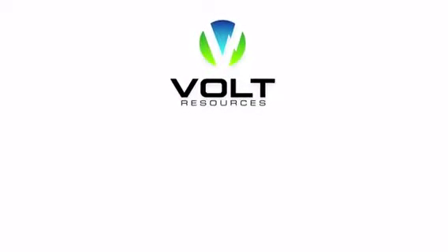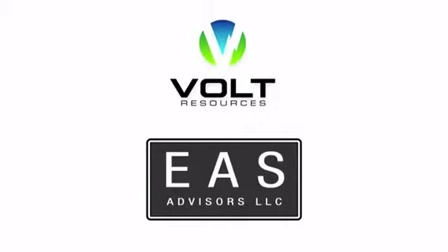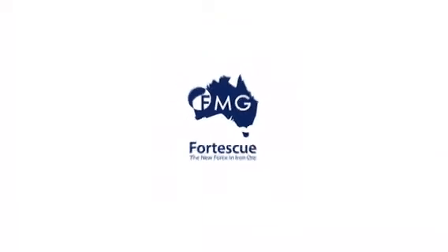Volt Resources recently announced a major validation by signing with New York-based investment house EAS Corporate, led by Edward Sugar. Edward is well known for being the first investment group to back Andrew Forrest at Fortescue Metals, creating hundreds of millions of dollars for investors.